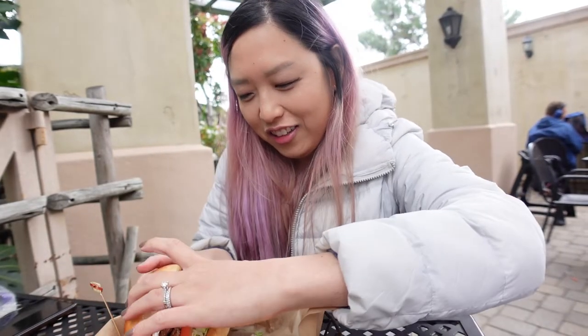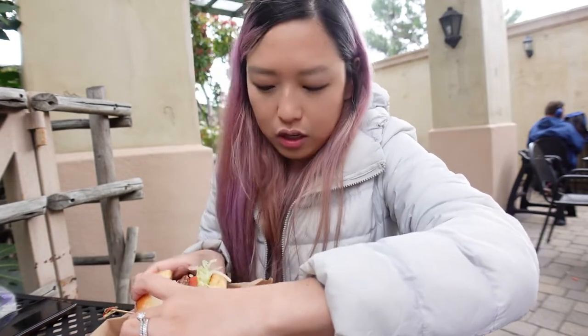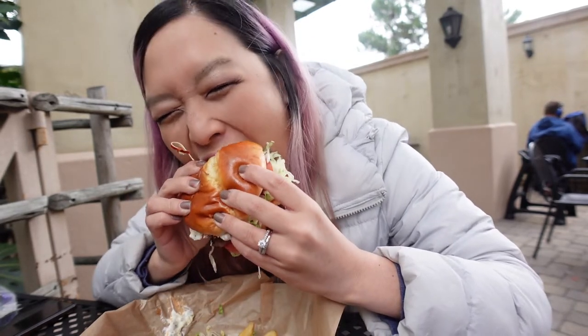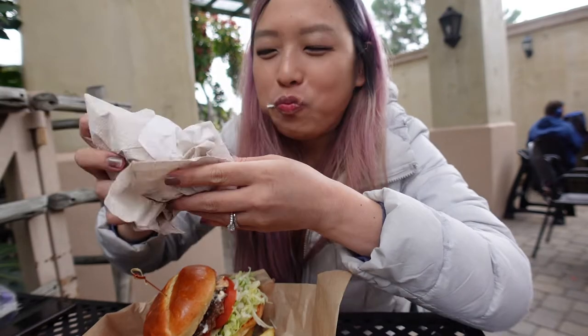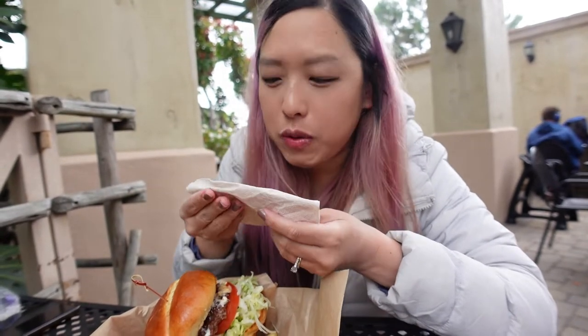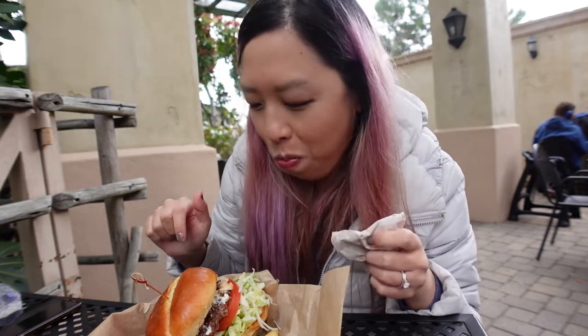This is not going to look ladylike because it's pretty big. I'm going to try to get a bite with everything. It's pretty good. The jalapeño cream cheese gives it a little bit of a kick and creaminess, and the barbecue really brings a sweetness. And the meat tastes like real meat, so that's always good. Not bad.